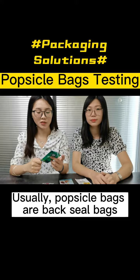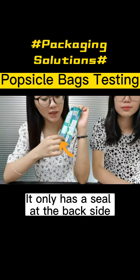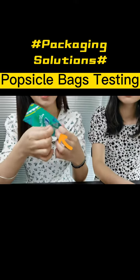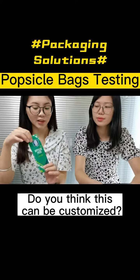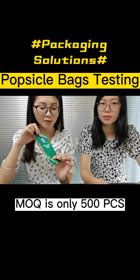Usually, the popsicle bags are heat sealed bags. It only has a seal at the side and the bottom, with the top open. And this one is my finished sample. Do you think this can be customized? Yes, we do custom printing. The minimum order is only 500 pieces.